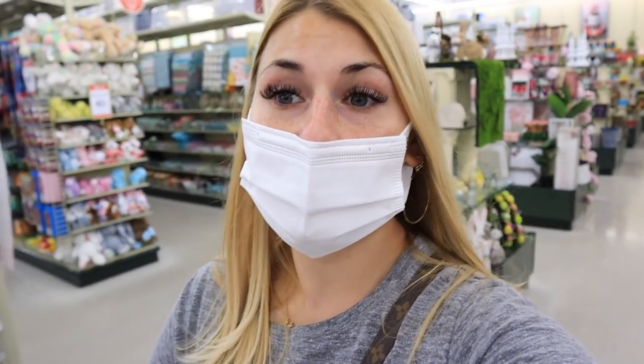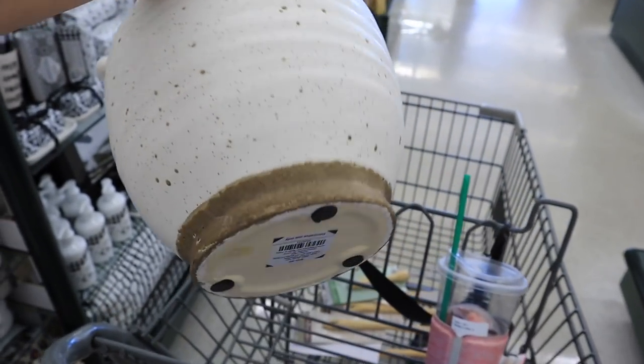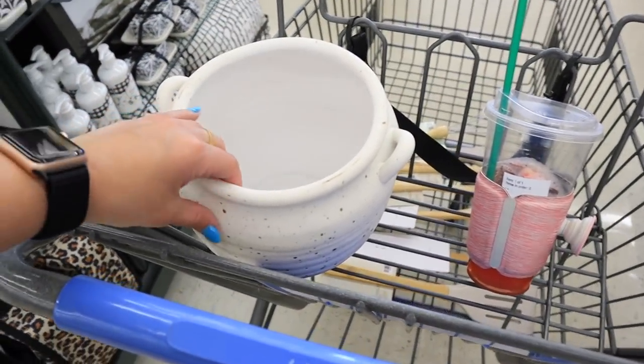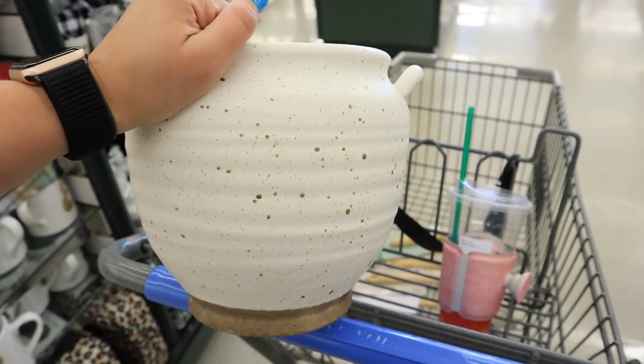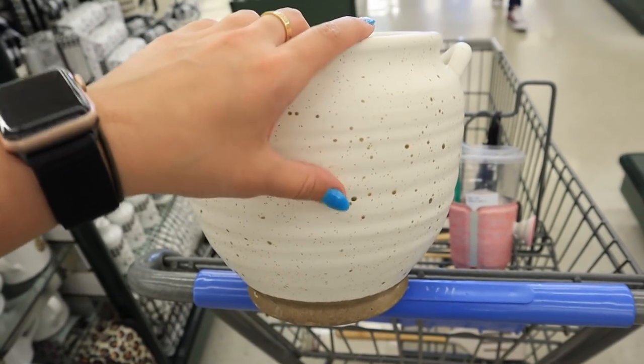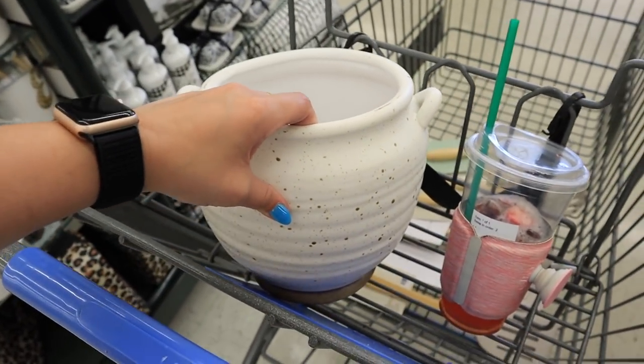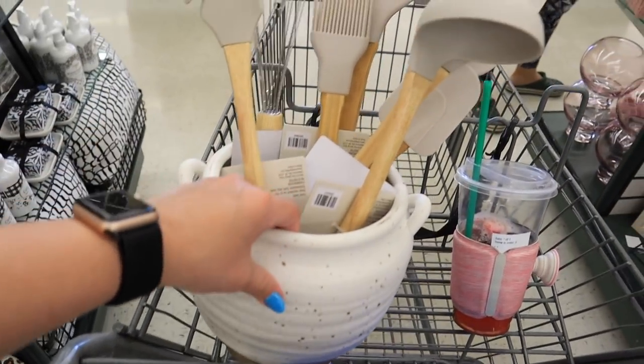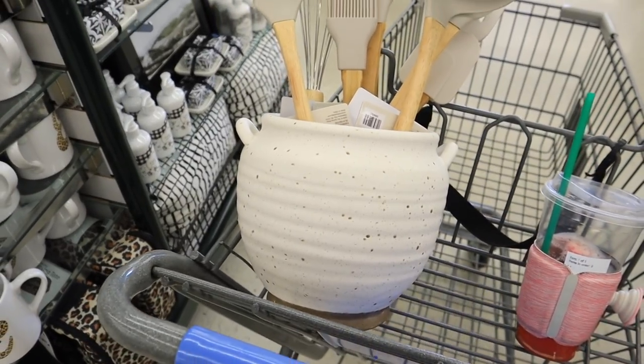A couple of videos ago I was on the hunt for a planter from Target that I wanted to use for my utensils. I found one here that is a really good dupe for it and I feel like it's a bit more accessible since the Target one is always sold out. Here it is — I'm obsessed with the bottom, I like the speckled texture, and it's just the perfect size for a utensil holder. It has little handles on the sides like the Target one. This one is smooth with a speckled brown texture. I actually have a bunch of utensils in my cart so I'll stick them in to give you an idea of the sizing. This is the perfect size for a utensil holder — you can order this one online.